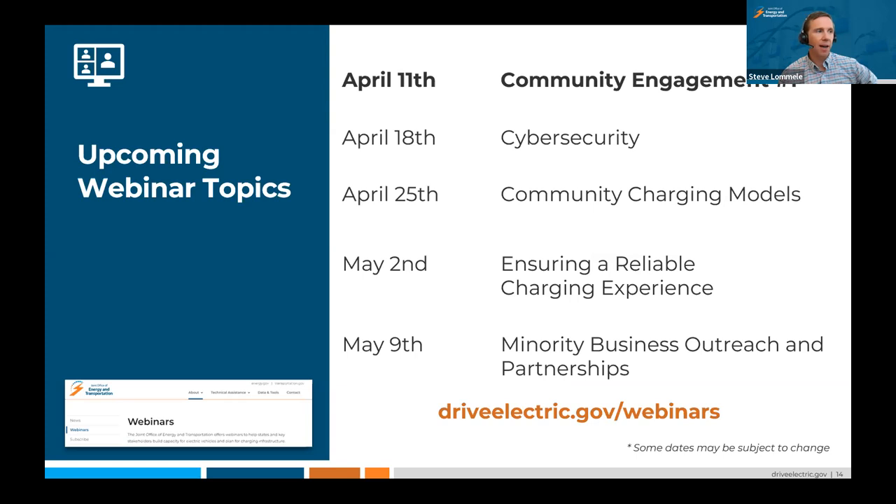Thank you all so much — we really appreciate you being with us today. We are going to be doing more webinars, and we do have some coming up focused specifically on ADA accessibility in May and June. You can visit DriveElectric.gov and sign up for news alerts. If you had a question that wasn't answered, please submit that via the DriveElectric.gov Contact Us form and we will get back to you in a couple of days.